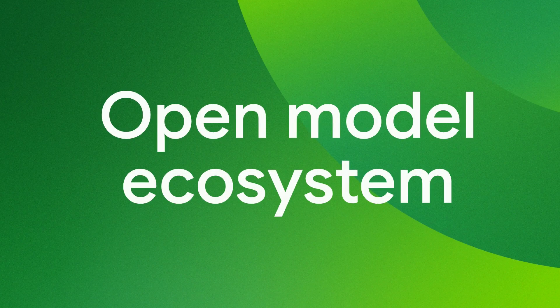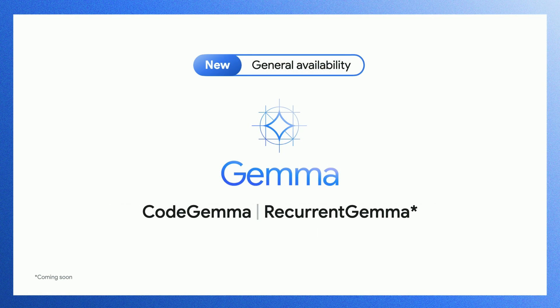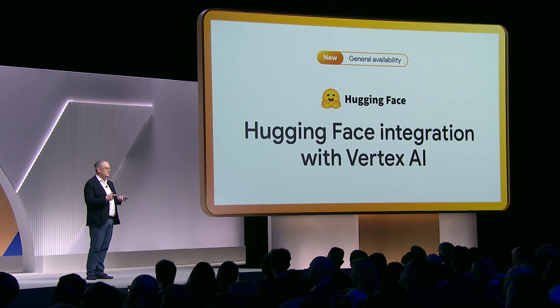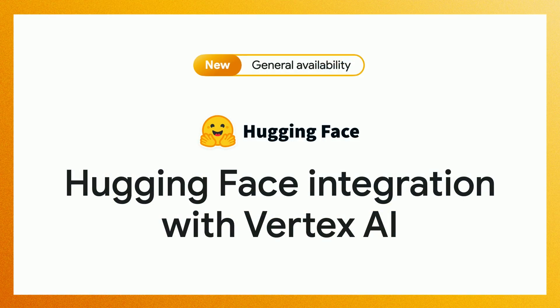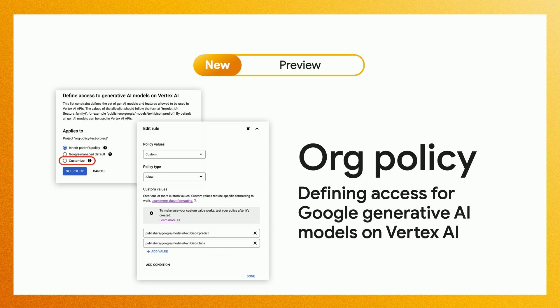We believe in choice and the open ecosystem, so we've added partner models and open models. We're proud to announce we added Anthropic's model, Claude. We also ship an open version of Gemini called Gemma, Code Gemma, and Recurrent Gemma — open versions you can take and do amazing innovation on top of. We work with Hugging Face to do integration right within Vertex AI. We also built an org policy that defines access to models within Vertex, so as an admin you can specify which models you want teams to experiment with and take to production.